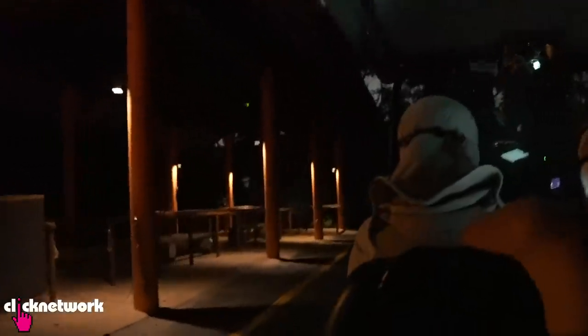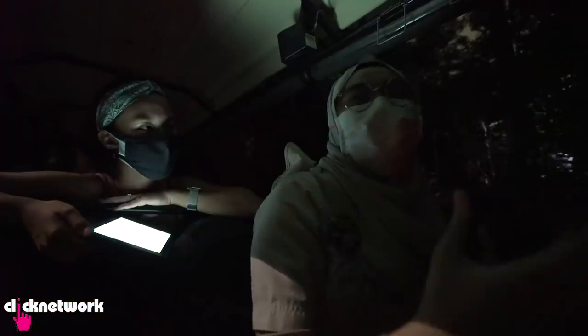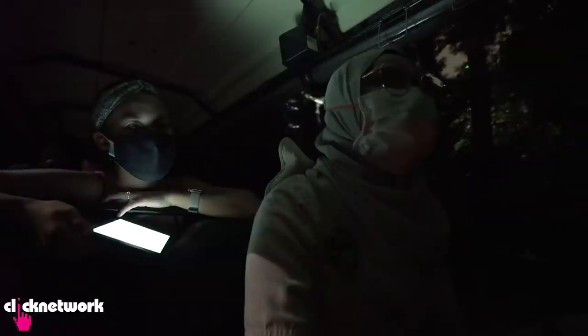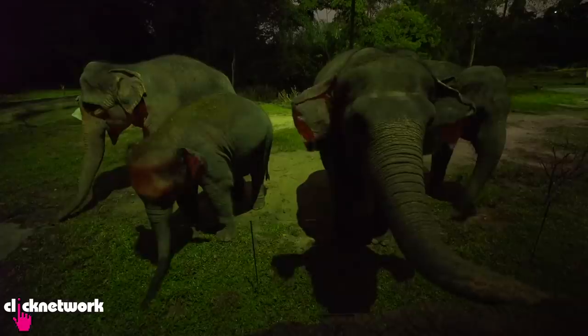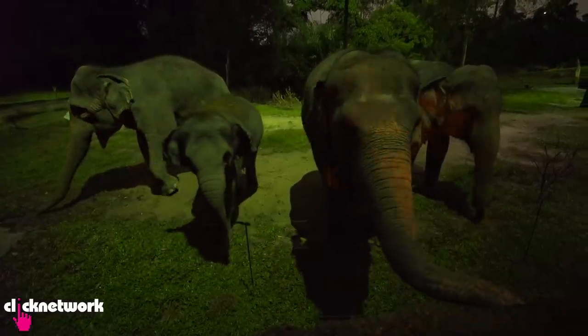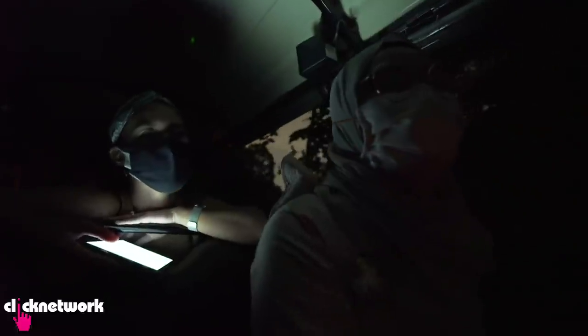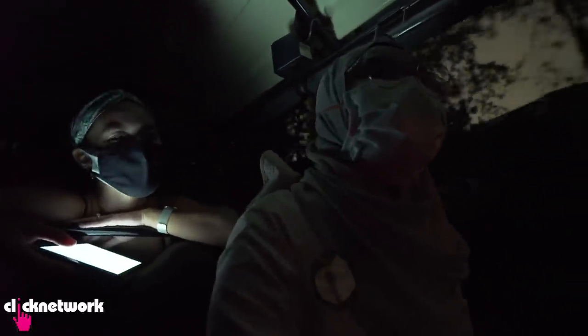We usually ask them why they're at the Night Safari, whether they've been before, and what their favourite animal is - then we try to relate to them. There was one time when I had a guest celebrating her 8th birthday. I told them maybe they could try calling out to the elephants to see if they'd wave hello. The girl called out their names and the elephants actually started waving hello to them.